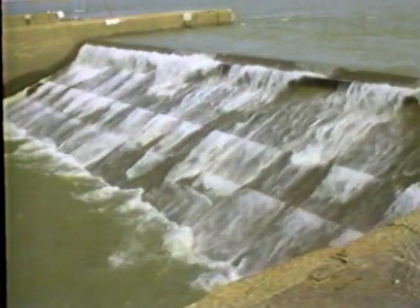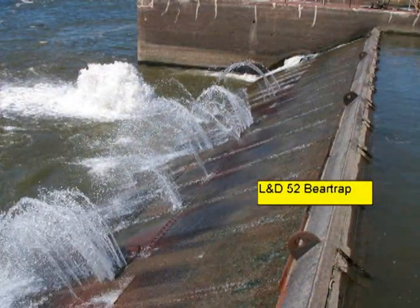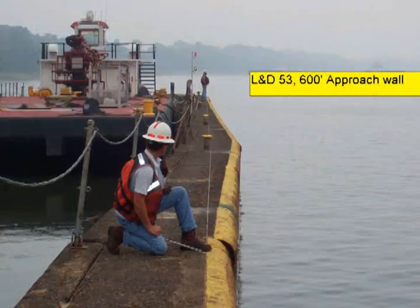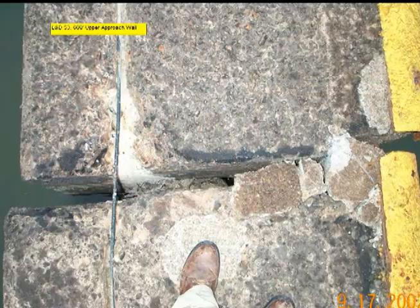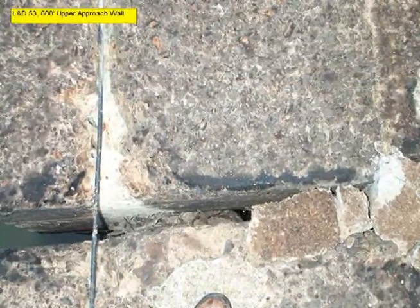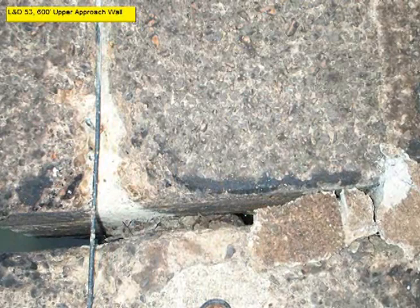Locks and Dam 53 are nearly identical to 52, with the exception that its bear traps are no longer operable. In 2002, a section of concrete guide wall at 53 started to fall toward the lock approach due to failure of the foundation's timber pilings. It was temporarily stabilized, and a section had to be removed the following year.